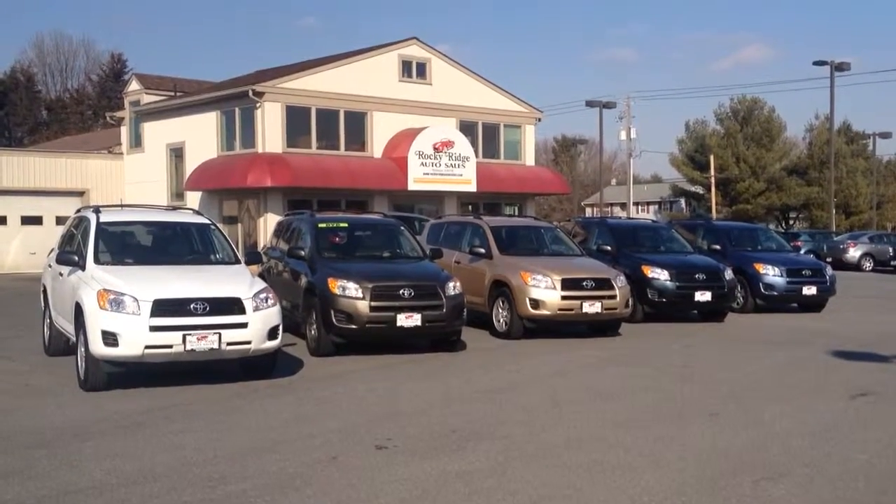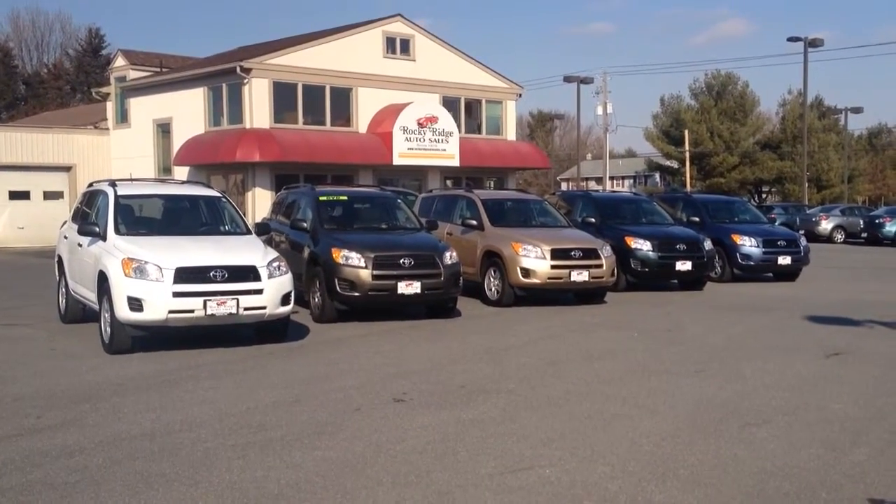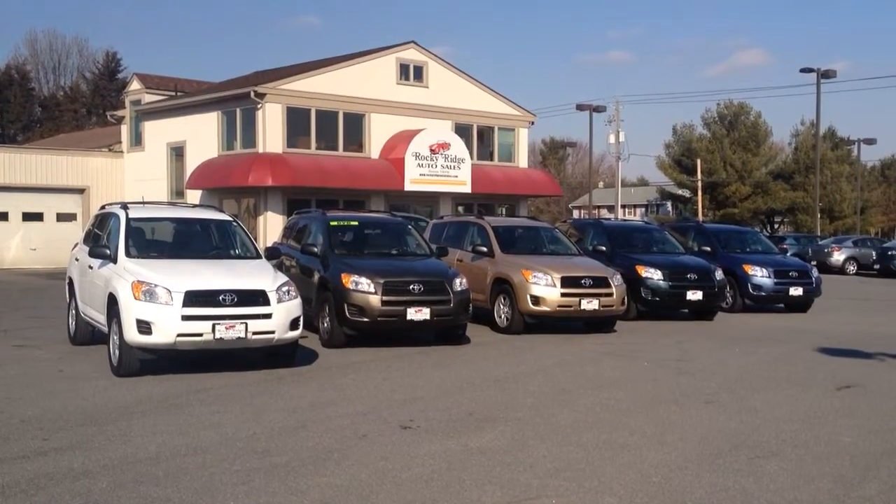Hello and welcome to Rocky Ridge Auto Sales here in Ephrata, Pennsylvania. We've been here selling quality used cars and trucks at the same location since 1979. All of our vehicles are priced at low, no-haggle prices, so you know you're getting our best price right up front.